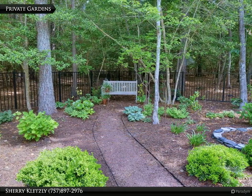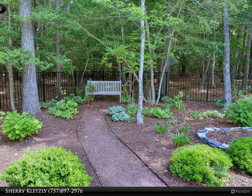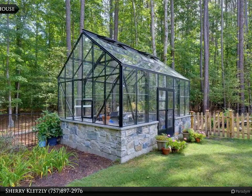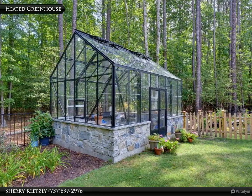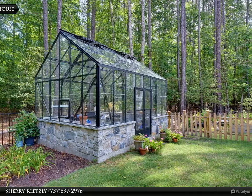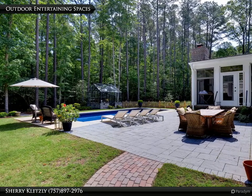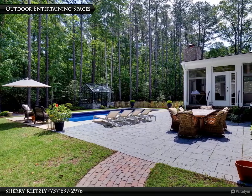The wooded backdrop and private gardens offer a serene vista. This amazing heated greenhouse offers exceptional gardening and landscaping opportunities. With multiple outdoor spaces, this backyard is an entertainer's dream.